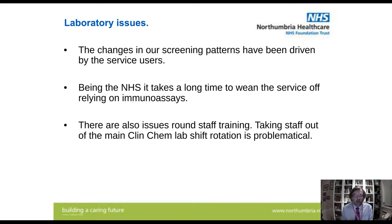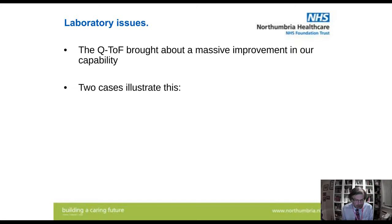The changes to our screening patterns have been driven by service users — going out, talking to clinicians, finding out what clients are saying to them, then targeting screens for drugs that are known to be out there, talking to public health about their concerns. The battle I've got — and I'm winning it at long last — is that the NHS can be quite hidebound. It takes a long time to move service management away from relying on immunoassays. The easy option is to run them on a big main chemistry analyser — press go and away you go. There are of course issues around staff training; taking staff out of the main clinical chemistry lab on shift rotation is problematical.